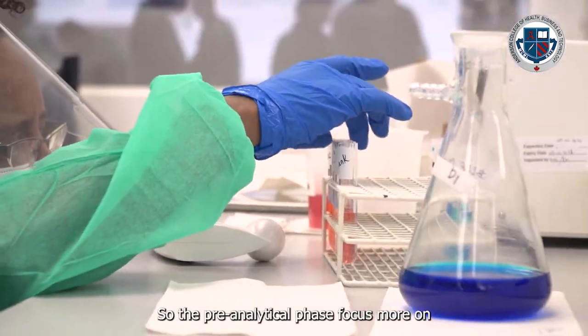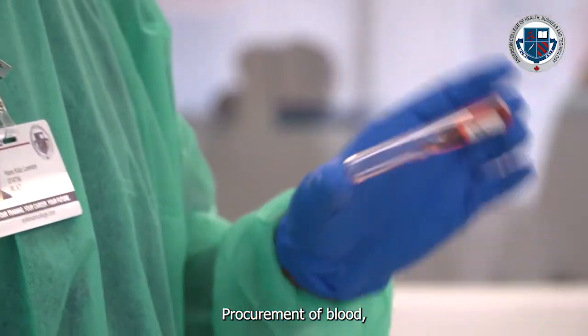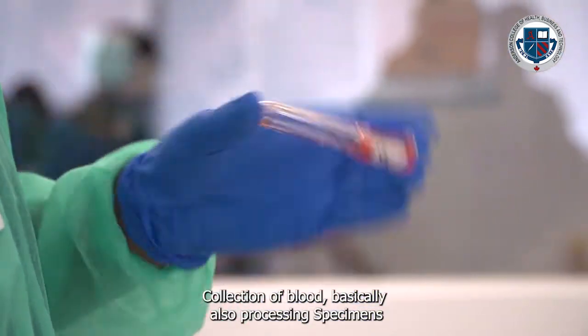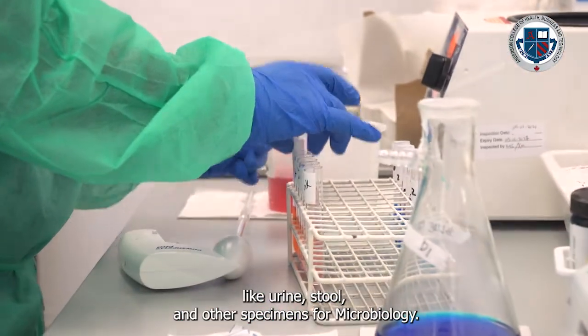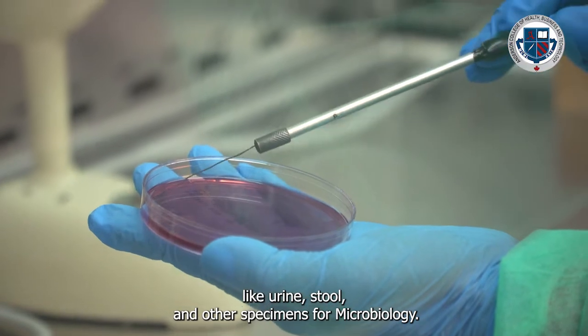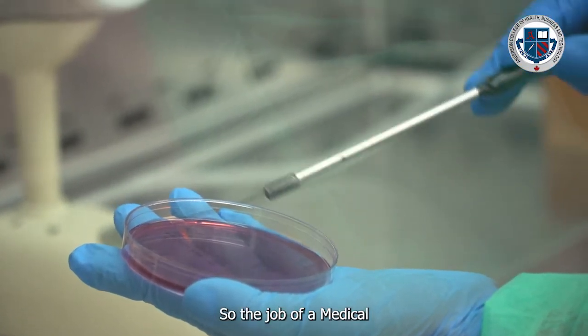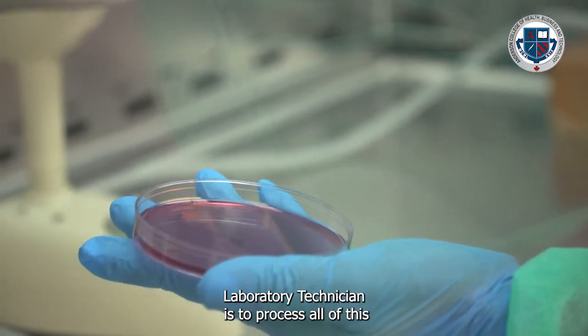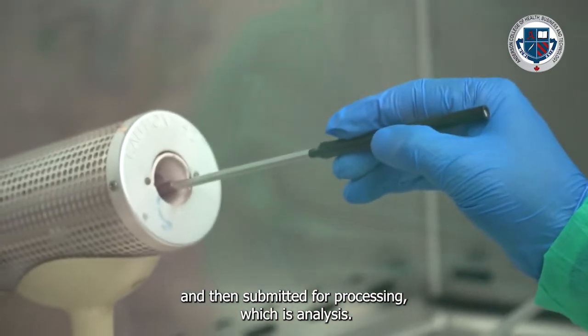The pre-analytical phase focuses more on the procurement and collection of blood. We also process specimens like urine, stool, and other specimens for microbiology. The job of a medical laboratory technician is to process all of this and then submit it for analysis.